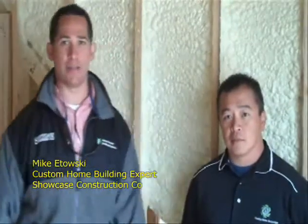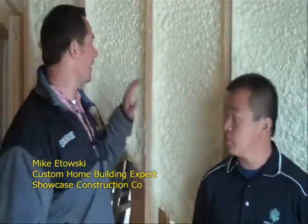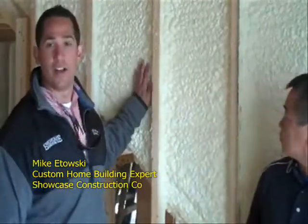All right, we're at lot 121 Carolina Lakes today. We're putting in an extreme energy-efficient foam package into this house. This allows us to have great energy savings on your power bill, talking about $58 a month.